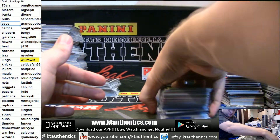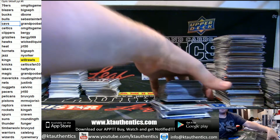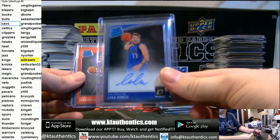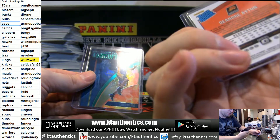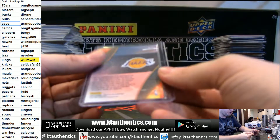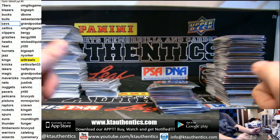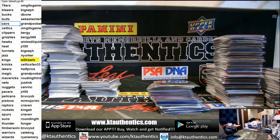And then our three best cards from the case, I don't know — we got a Luka Base Auto, got a DeAndre 8 and Red to 99, and a Kobe to 5, takeoff Emerald. I guess that was the break, no randoms to do.